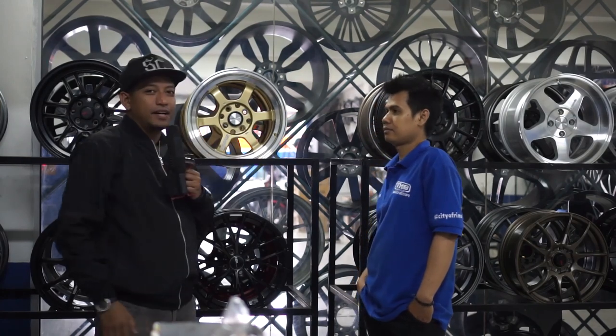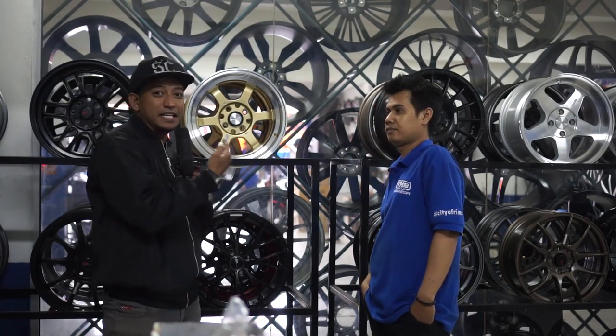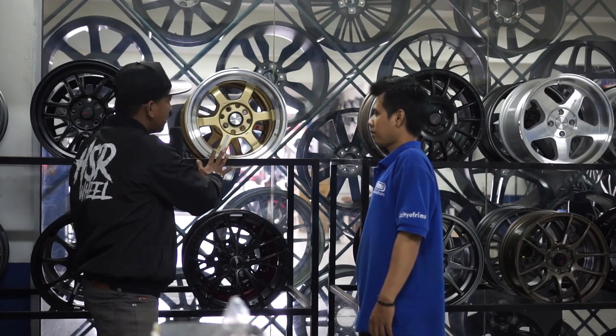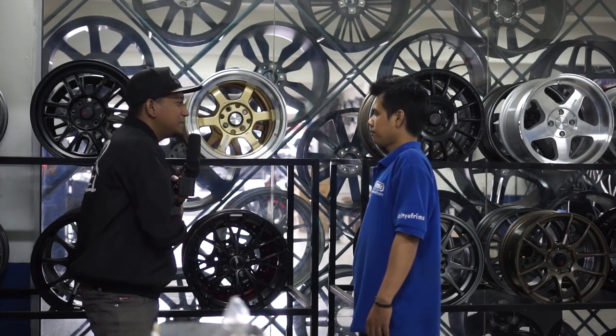Sekarang saya sudah berada di depan velg-velg yang menurut Mas Budi ini adalah best seller di toko TMS. Jadi kita langsung aja nanya-nanya Mas Budi untuk spesifikasi velg-velgnya. Mas Budi, velg ini pack-nya dan namanya, serta cocok buat mobil apa, bisa dibantu dijelasin mas?